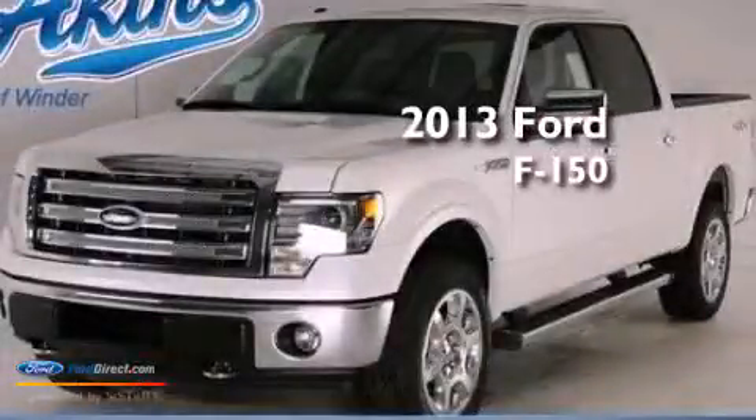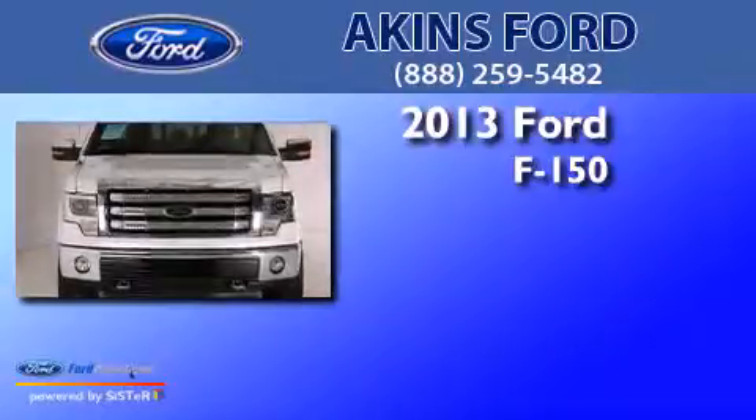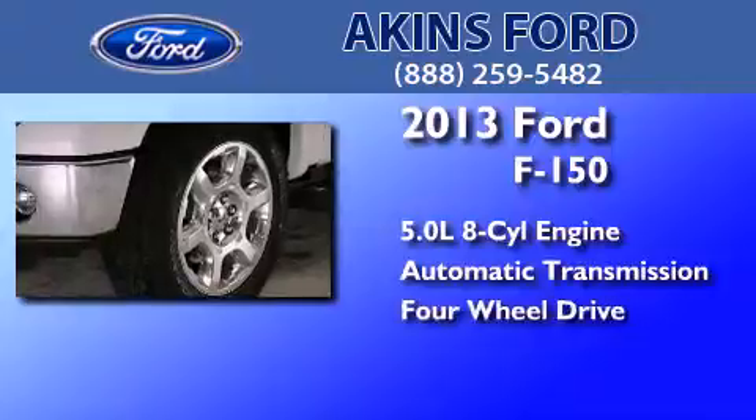This is a brand-new 2013 Ford F-150. It has a 5.0-liter eight-cylinder engine, an automatic transmission, and the added capability of four-wheel drive.